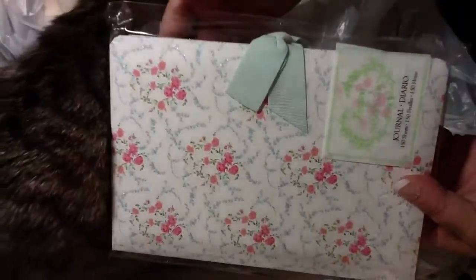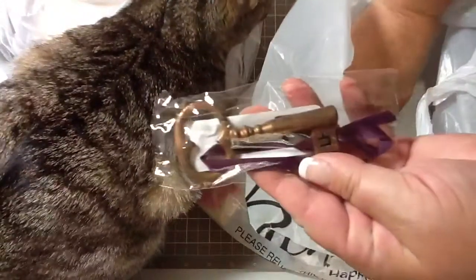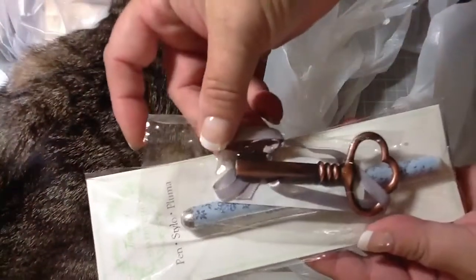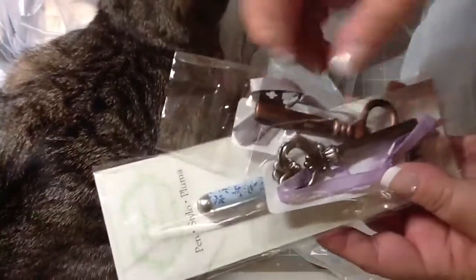And then I got this journal. And this key here. And I got another Shabby Chic pen — 50 cents. This key and this key.